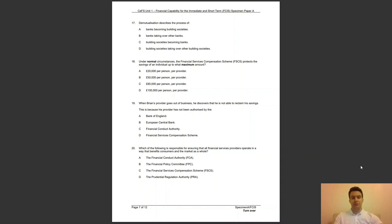Question 20: which of the following is responsible for ensuring that all financial services providers operate in a way that benefits consumers and the market as a whole? Is it A, the Financial Conduct Authority (FCA); B, the Financial Policy Committee (FPC); C, the Financial Services Compensation Scheme (FSCS); or D, the Prudential Regulation Authority (PRA)? The answer to question 20 is A — it's a key role of the FCA.